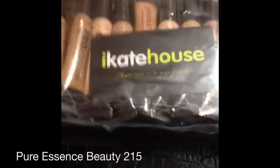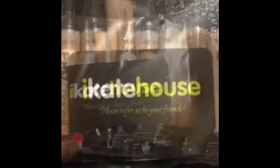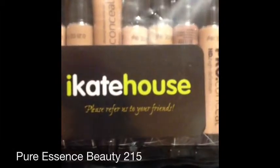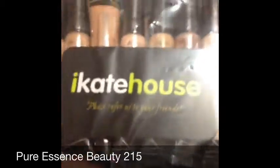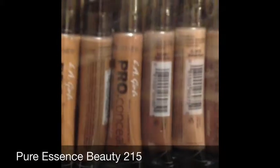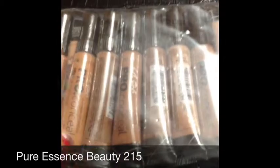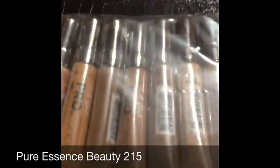This comes in a package like this, and it comes with a card: 'Please refer us to a friend.' So I guess there's a coupon code in here — hopefully it's a coupon code. All of these concealers — from all of the reviews that I saw on YouTube and Instagram...